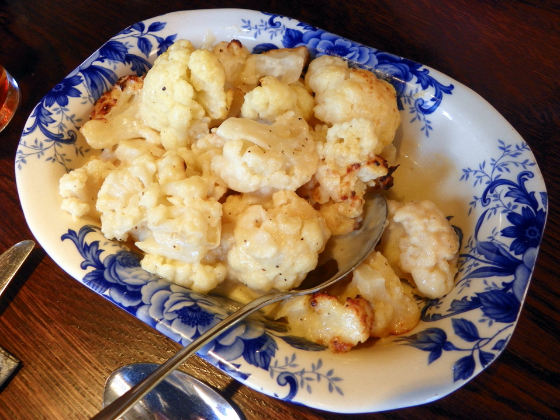Cauliflower cheese consists of pieces of cauliflower lightly boiled and covered with a milk-based cheese sauce, for which a mature cheese, such as cheddar, tends to be preferred. A more elaborate white sauce or cheddar cheese sauce flavored with English mustard and nutmeg may also be used. The dish is topped with grated cheese, sometimes mixed with bread crumbs, and baked in the oven to finish it.